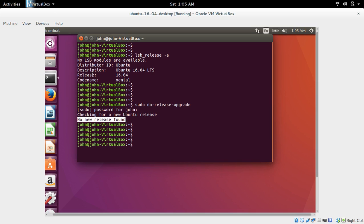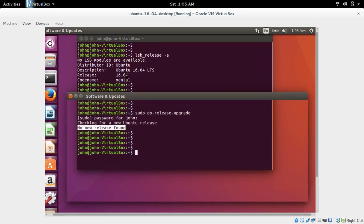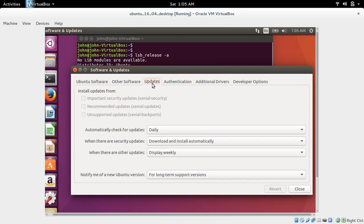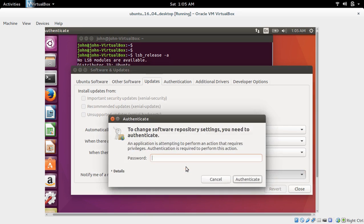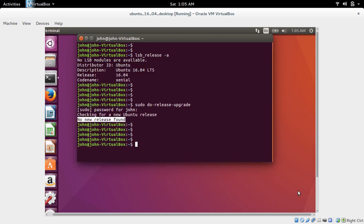What we need to do is go to Software Updater, then click on Updates, and here we need to select 'For any new version'. Enter your sudo or admin password, then close it. After that, run the same command again: sudo do-release-upgrade.